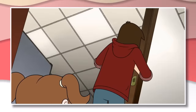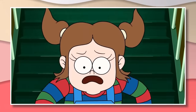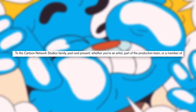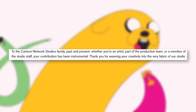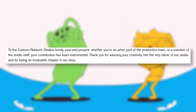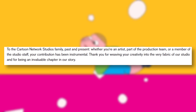As a final send-off to the building, here's the official message from Cartoon Arc themselves: To the Cartoon Arc Studios family, past and present, whether you're an artist, part of the production team, or a member of the studio staff, your contribution has been instrumental. Thank you for weaving your creativity into the very fabric of our studio, and for being an invaluable chapter in our story.